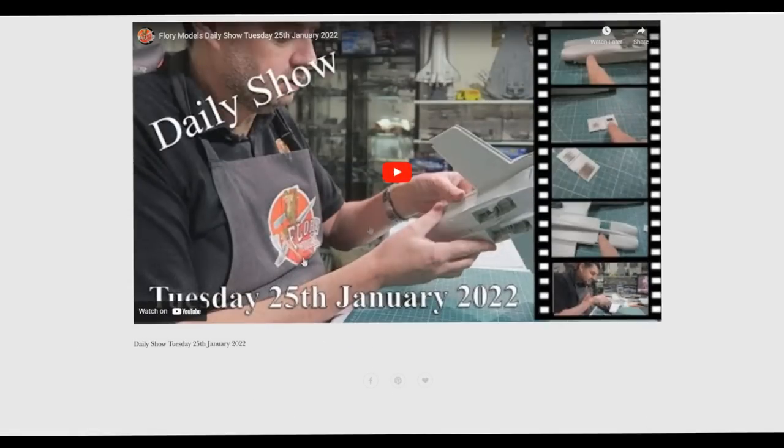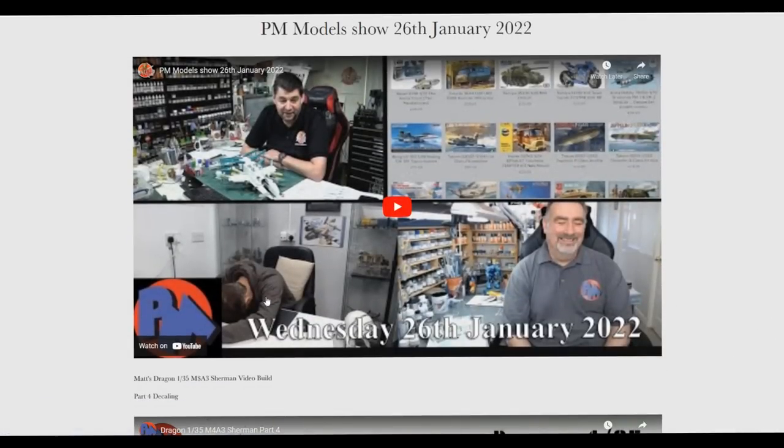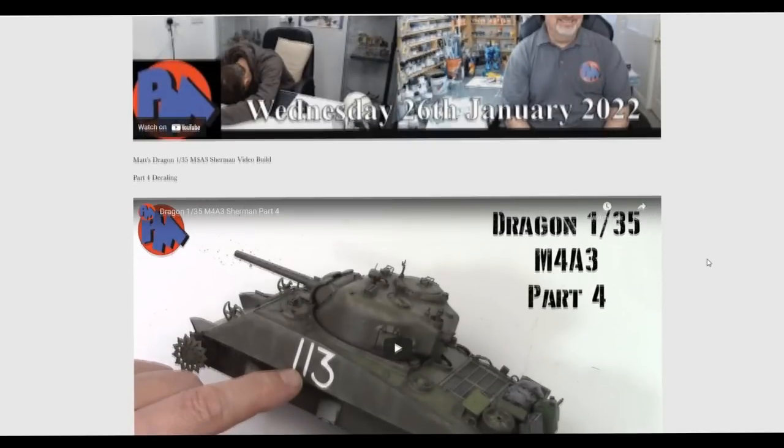On Wednesday we had the PM show. There were lots of comments about what Matt was doing — it didn't really flow, but anyway, that's why I left it in. It's the usual PM show — talking about all things kits, what's come in, what's gone out through the PM store, so you can catch up with all the comings and goings there.